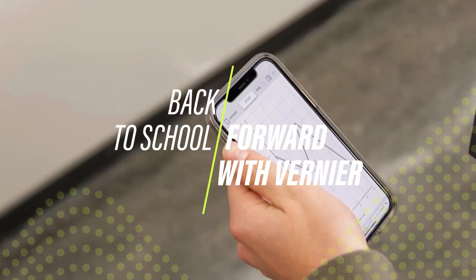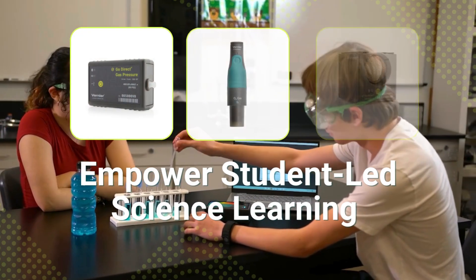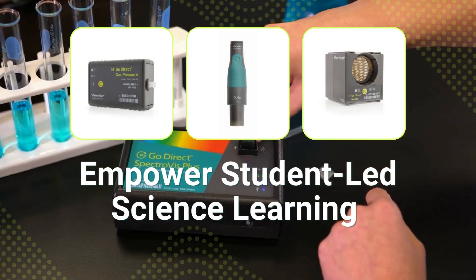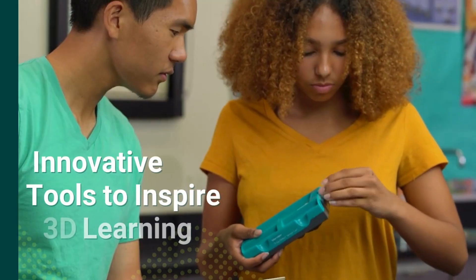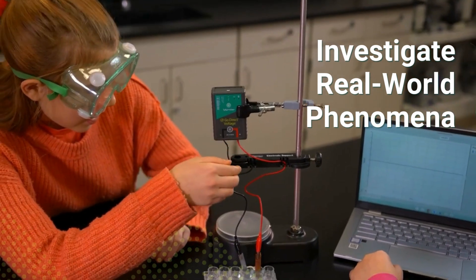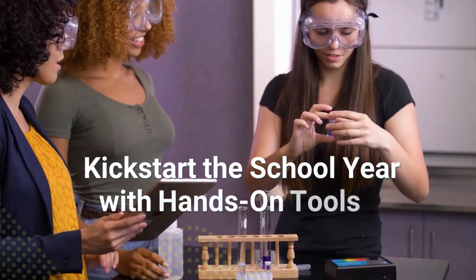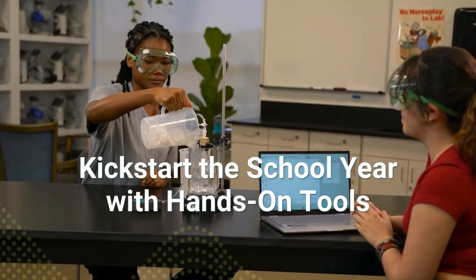Back to school? Forward with Vernier. Empower student-led learning in your science classroom or lab. Our innovative technology is designed to support three-dimensional science learning. Help your students investigate real-world phenomena, from energy exchange in a collision to the electric potential of a battery. With intuitive, hands-on tools, Vernier makes science learning come to life.